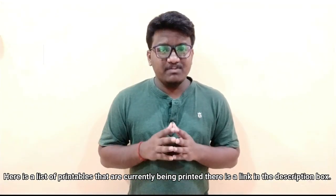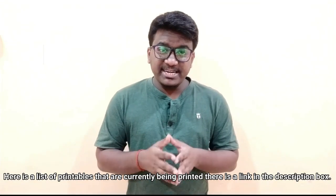In the description, there is a full list of printables that are currently being printed. This is all about 3D printing-related news. Here are some steps you can take to protect yourself and others from this pandemic.